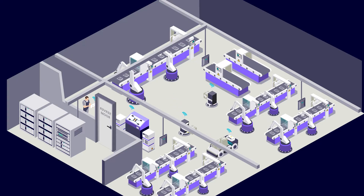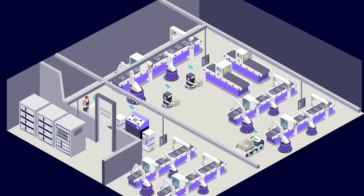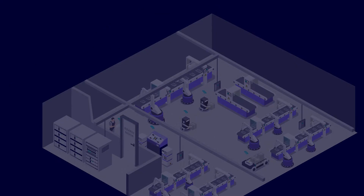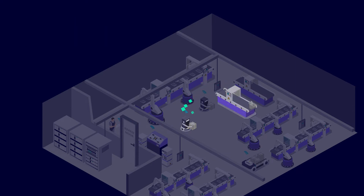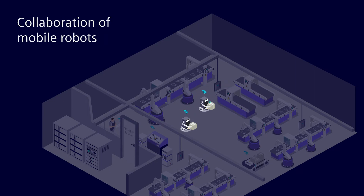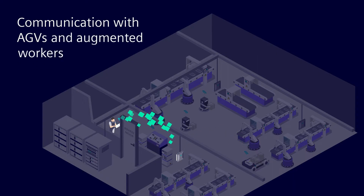Thanks to this infrastructure, machines can communicate within the private 5G network. Possible applications include machine-to-machine communication, collaboration of mobile robots, communication in intra-logistics with AGVs, and augmented workers.